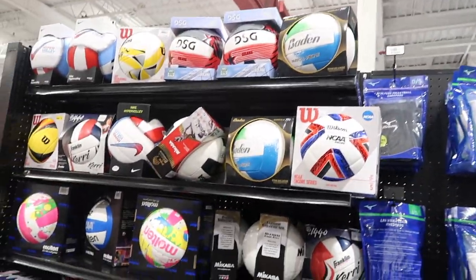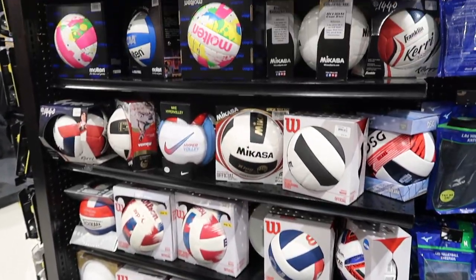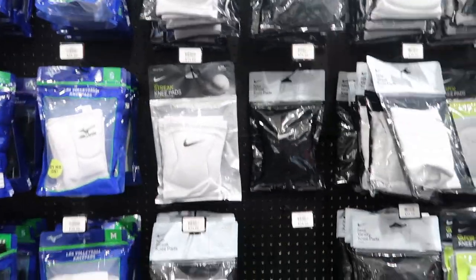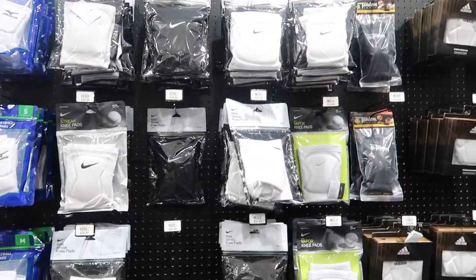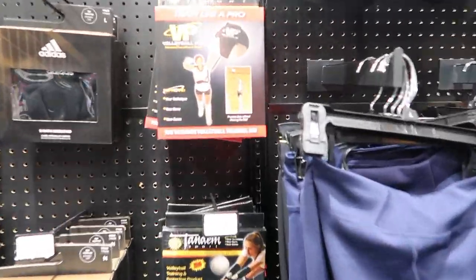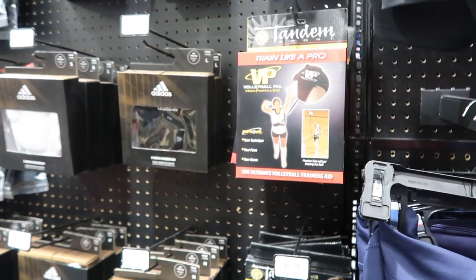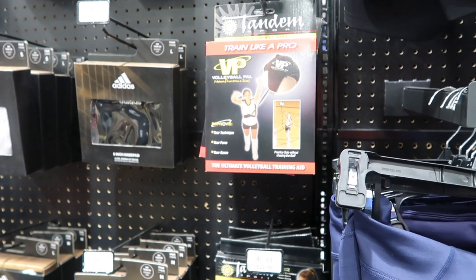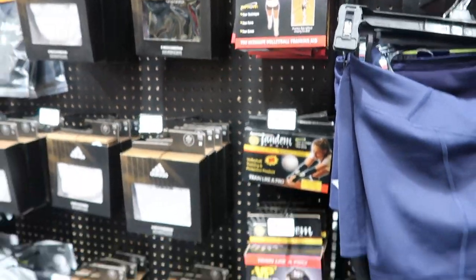I don't know anything about volleyballs — if it was basketball I could tell you. But we got all your stuff right here Kasia — we got everything: knee pads and more. You might need to get this 'Train Like a Pro' ball. And you can see the volleyball shorts over here — they're little.